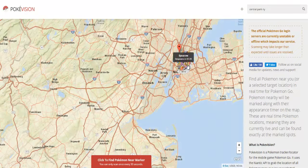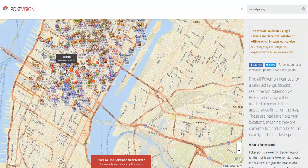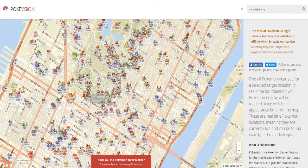But when the servers are down, this thing also gets affected. So you guys can see there's a ton of Pokemon here in New York — makes me a little bit jealous to not be living in New York.